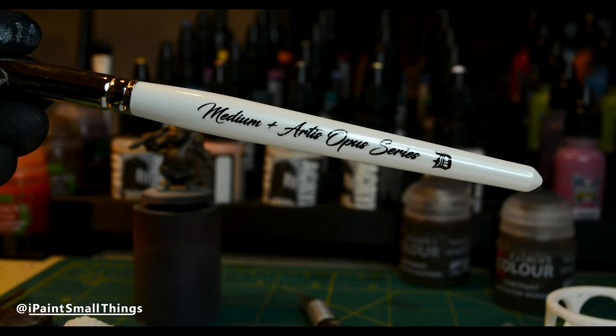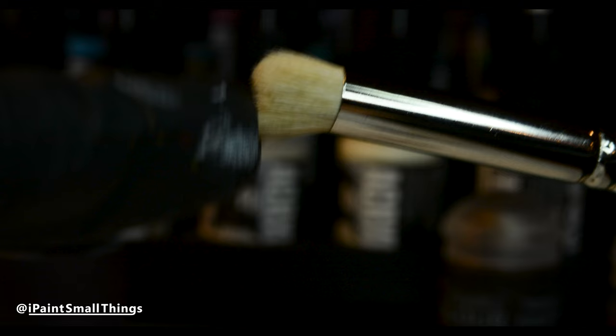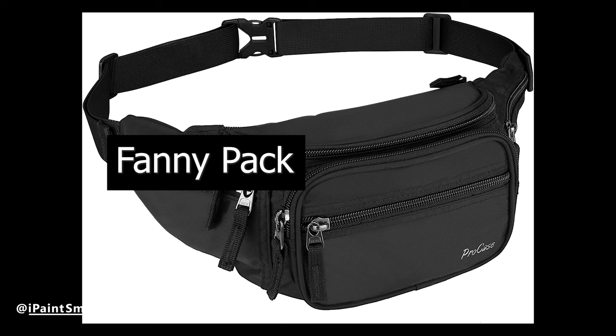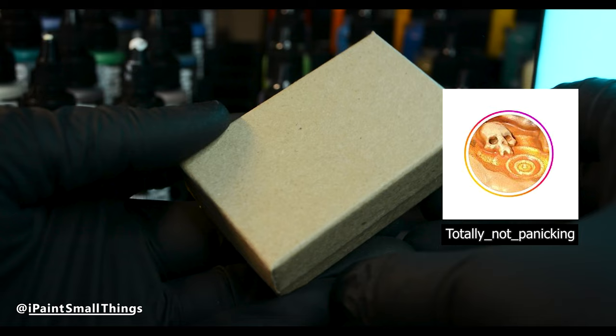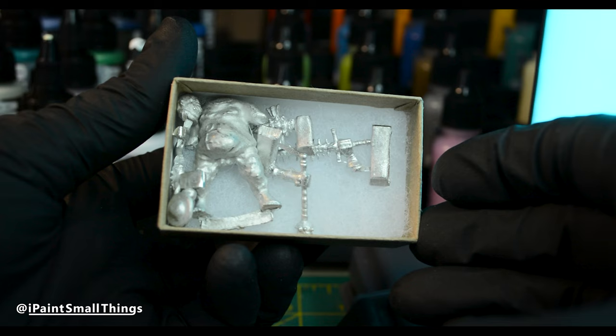I've seen a ton of Artist Opus dry brushes on YouTube, so I decided to get one to try out. The main guy manning their station was very nice and taught me that British people call fanny packs bum bags. I bought a metal mini from Totally Not Panicking, who, if you haven't heard of, I recommend checking out. He makes some insane kitbashes and was actually one of my biggest inspirations when I first started in the hobby.